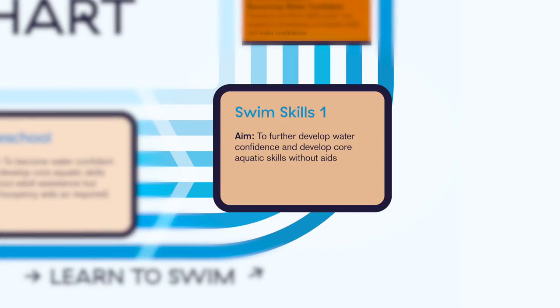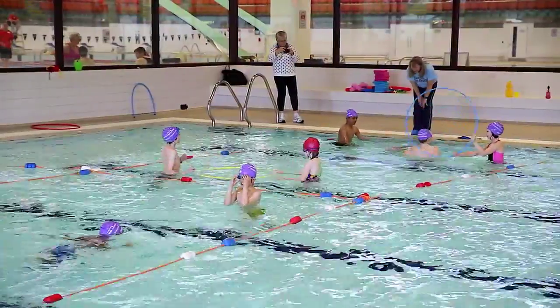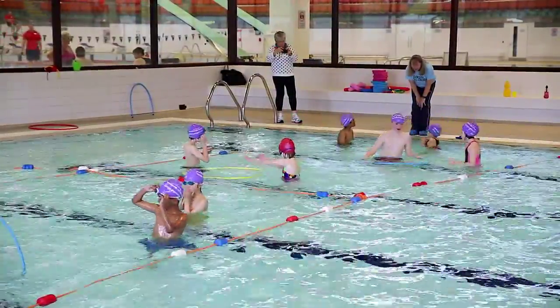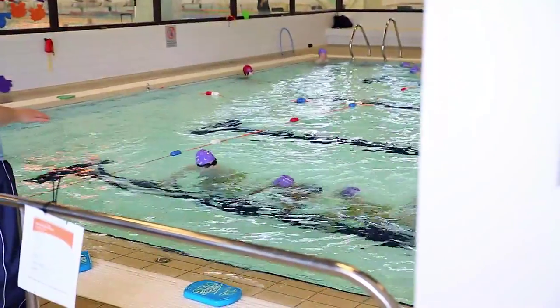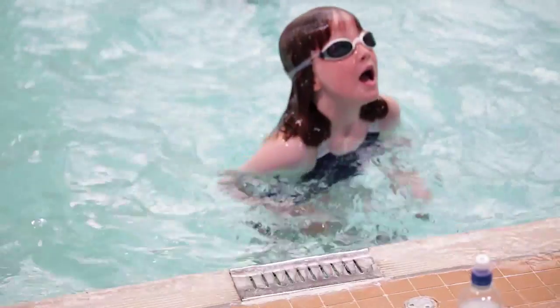From there, your child will move on to Swim Skills Level 1. This level takes advantage of the way children learn through play, and children play games to help them learn how to effectively move in the water, building confidence and basic water skills that will help them develop in the future, all while having fun.